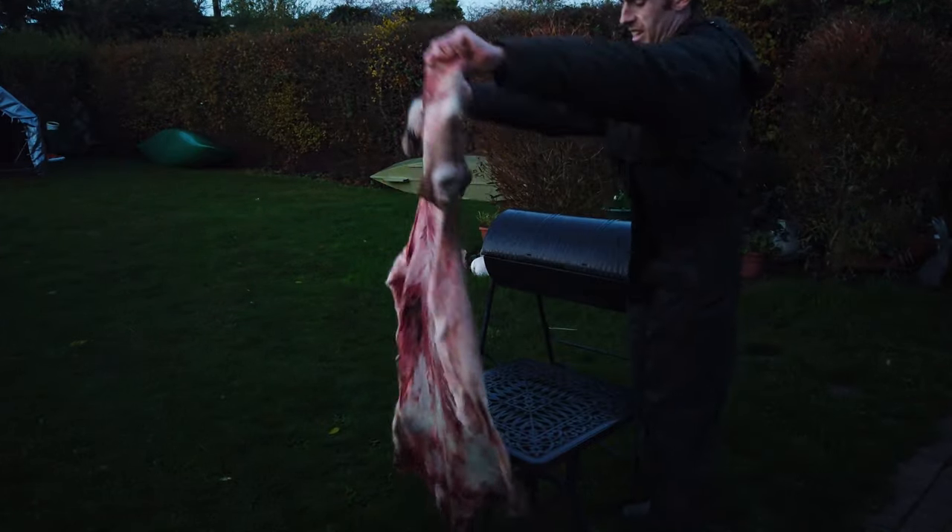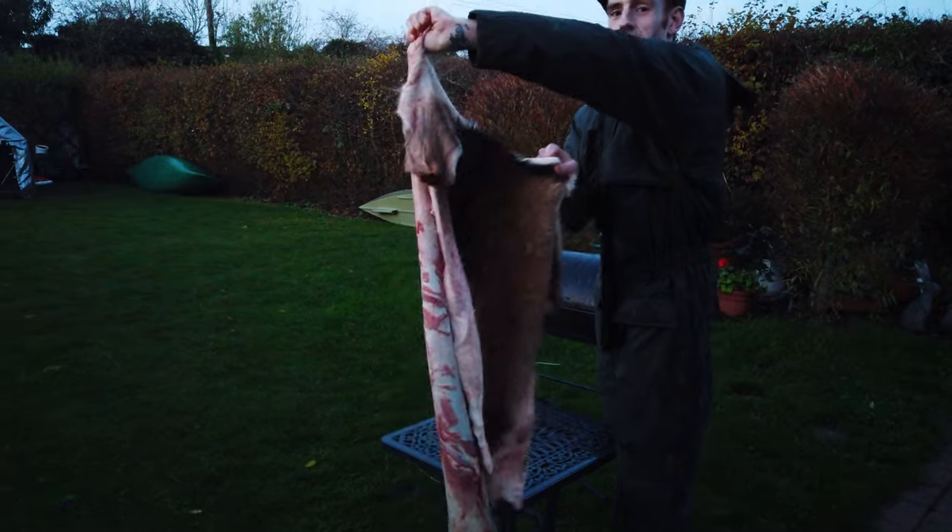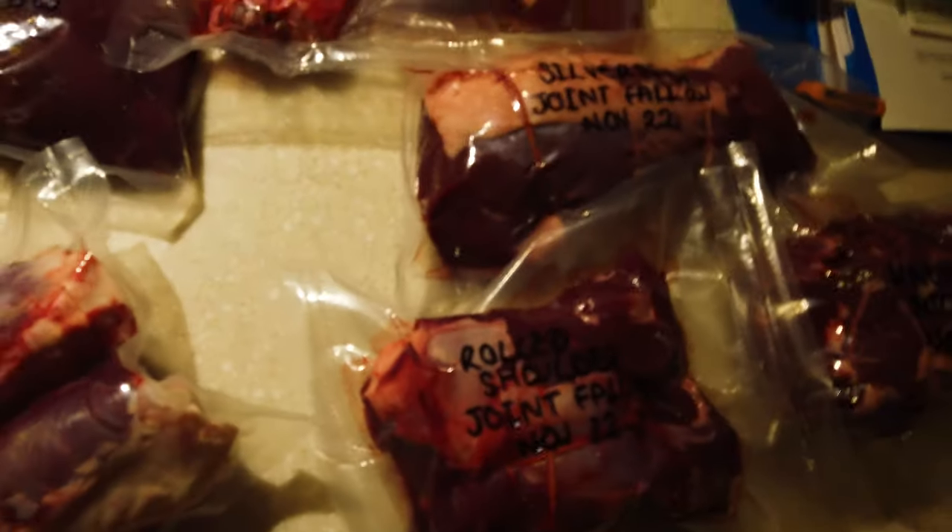It's a good size hide — the colour is absolutely amazing and the patterning is proper traditional fallow, a little bit of the tail there. I've vacuum sealed everything up into different portions — really good to have this much venison for the freezer. Big thanks to Ellie for helping vacuum seal that. It's been a long day of butchering, skinning, and portioning but I really enjoyed it. The next episode is going to be tanning that hide — so we'll see you soon. Stay safe guys, until next time.